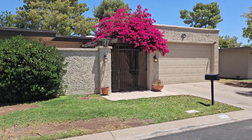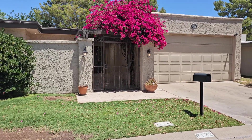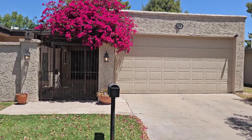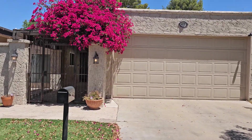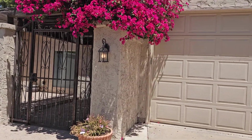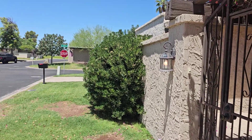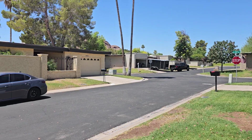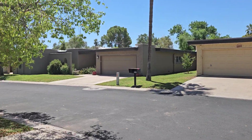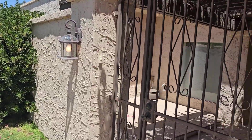Hello, this is Angela with Nexus Property Management and today we are at 6132 East Vernon Lane in Scottsdale, Arizona. This is a great patio home — it's three bedrooms, two bath, about 1900 square feet. The community has a pool and it's just lovely. Let's go in and take a look.